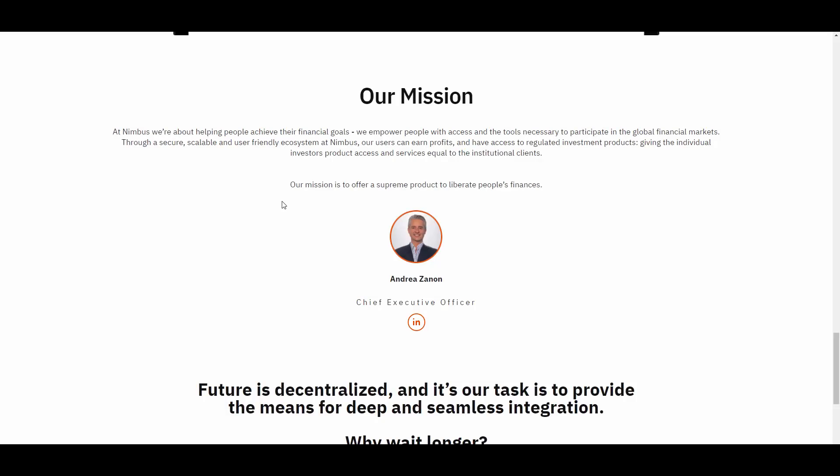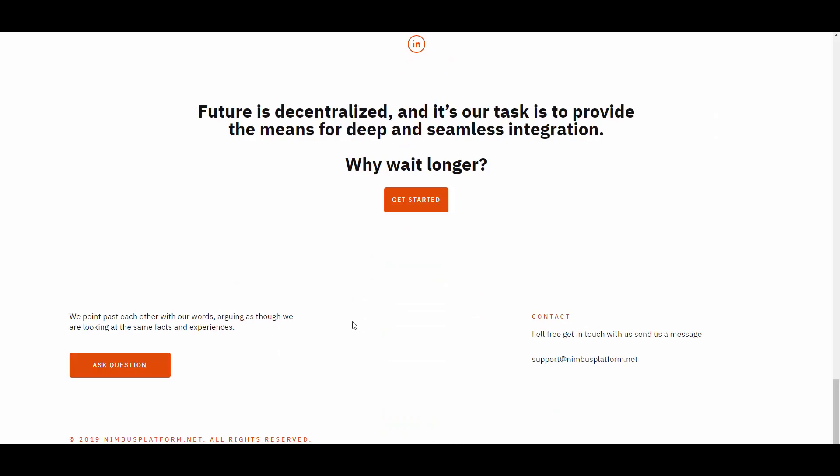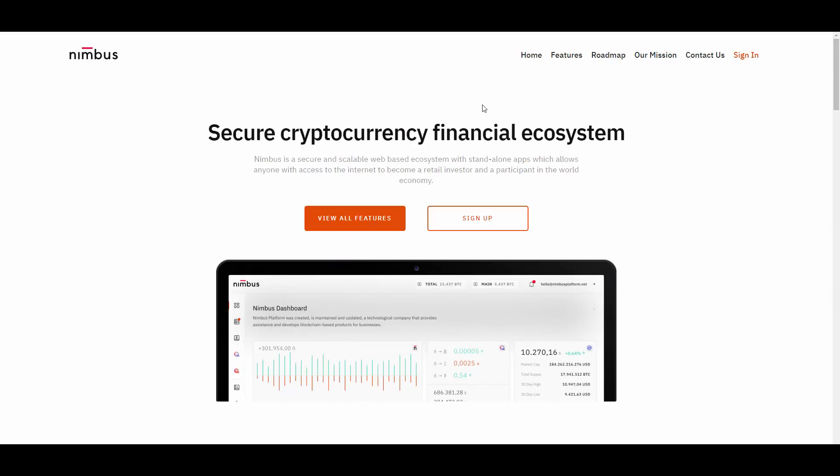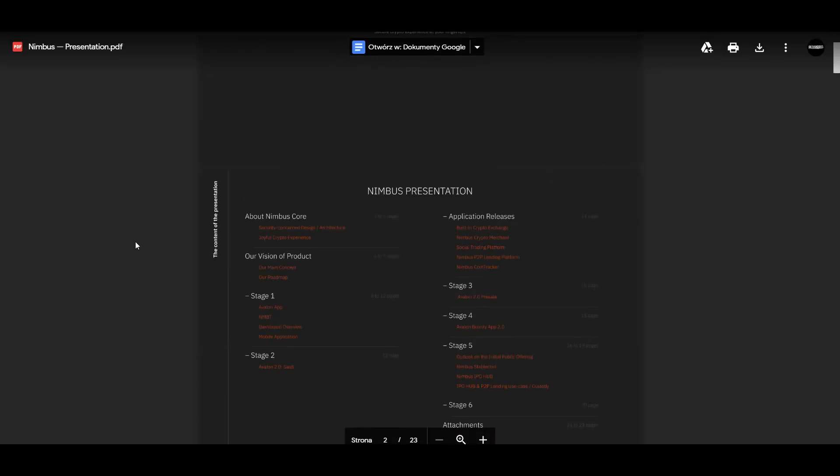Their mission is to offer a supreme product to liberate people's finances. Here we have the Chief Executive Officer, Andrea Zanon. If you want to learn more about him, you can go to his LinkedIn through the button and read his biography. At the bottom we have all the contact information. If you have any questions, you can ask in the comments or ask them directly.